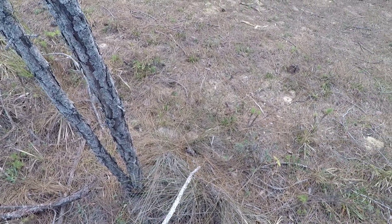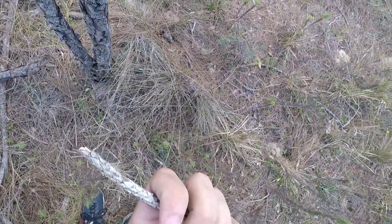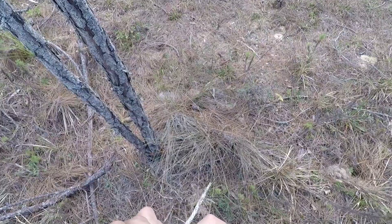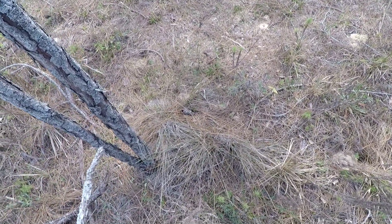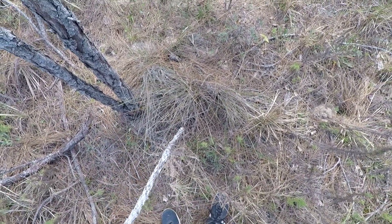We have ants that I don't think are Pseudomyrmex. Let's hope it's Xenomyrmex and not Solenopsis picta again — but I have a feeling it's Picta. Oh, it's Xenomyrmex!